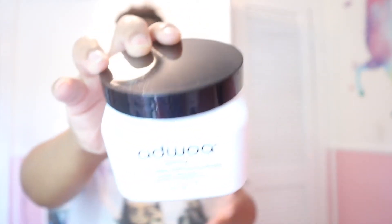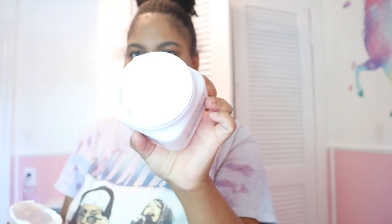Some of the Kaja items are duplicates — I don't think they realized they'd already sent me some of the stuff, but because I love it so much I'm definitely keeping some even though I already have them. I also got the Adua Beauty Biomint deep conditioning treatment and I've heard great things about it. It smells so good and I want to use it today — I need to film with it though for content.